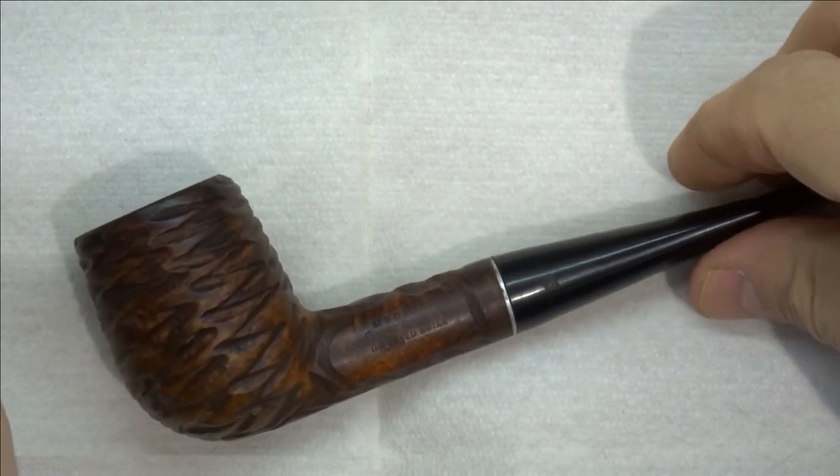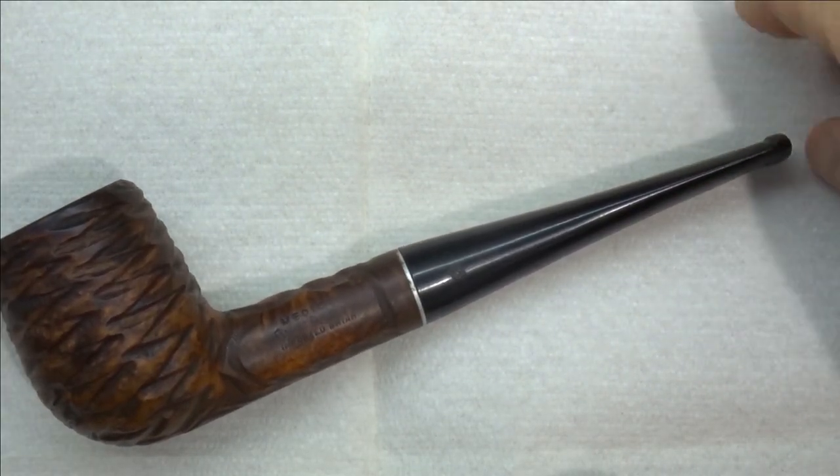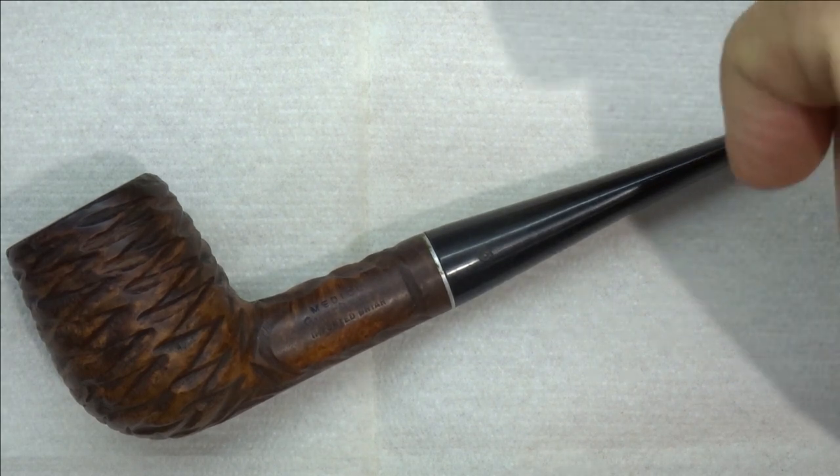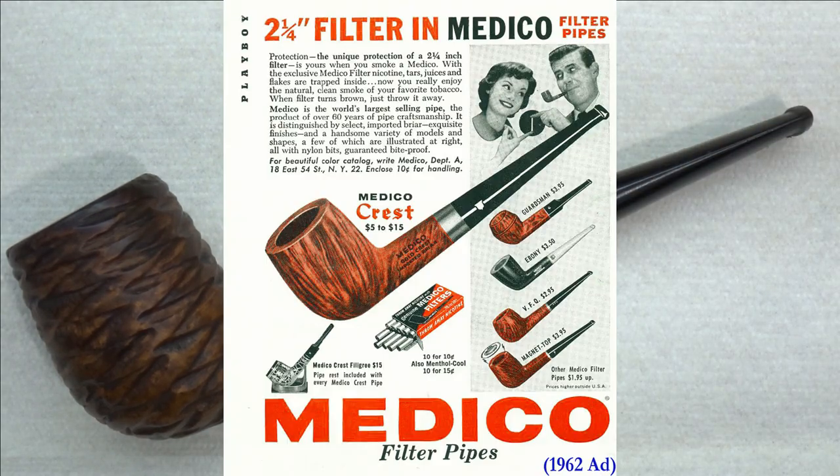These pipes were manufactured probably in the early 60s. It's hard to date exactly, but the Guardsmen was certainly produced as early as 1962, as you'll see from this ad that I'll insert. They fetched a rather kingly price at the time.